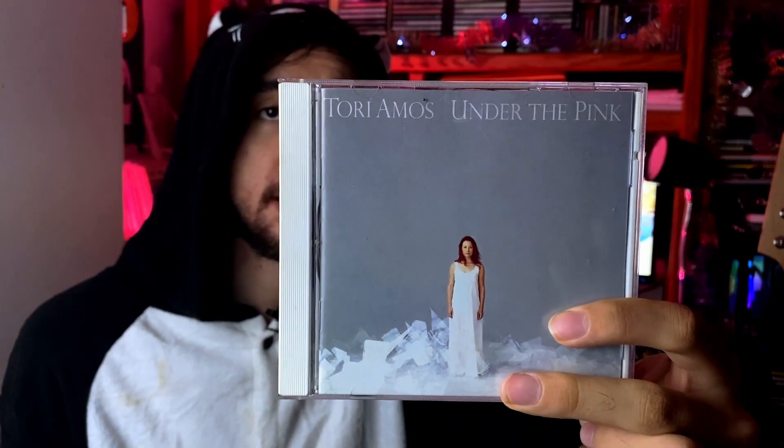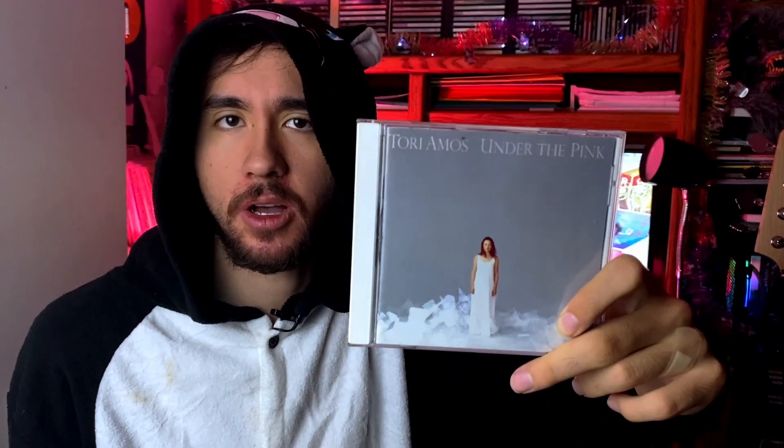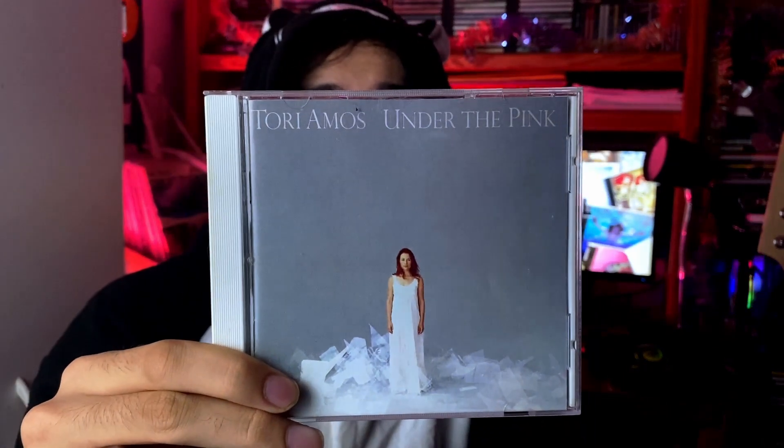Next we have Tori Amos's 'Under the Pink.' I believe Tom sent me a Tori Amos CD a while ago and I really enjoyed that album, so I thought why not try this one — it's her second album. Pretty solid. I think I prefer the debut over this one because this one's a bit slower, mostly piano-based. There are some moments where it does pick up with more energy, but it kind of plays this roller coaster — starting off easy, going back up, then back down. Overall I can't say much about it but it's pretty good. I did like it, I don't love it though.